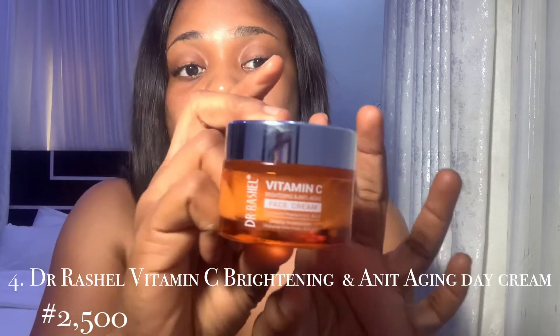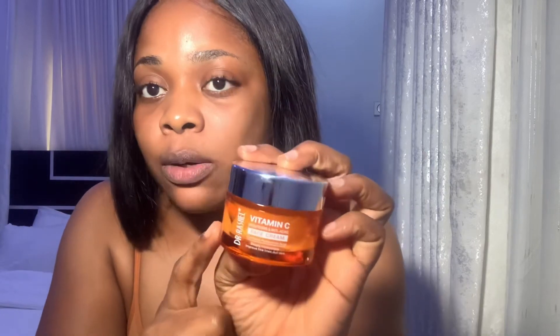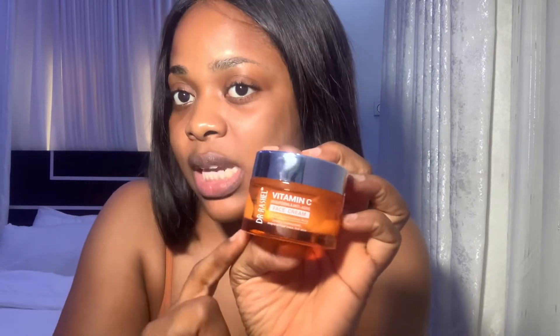Next is the face cream. I use this at night because I have another one I use during the day, which will be the next product. This also helps with the same things — it brightens your skin and improves anti-aging and everything. I hope you guys can see my skin clearly; I have no makeup on and all I've done today was wash my face with the Doodoo Soon.